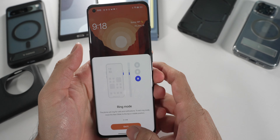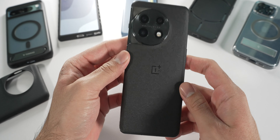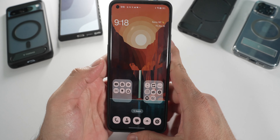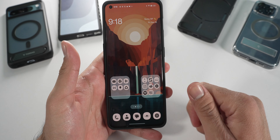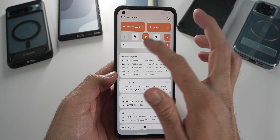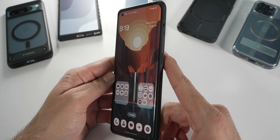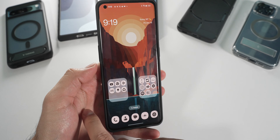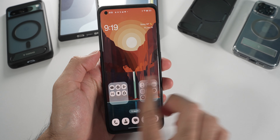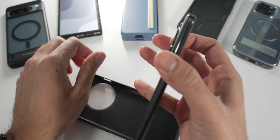You have a mute switcher that lets you put the phone in ring, vibrate, or silence mode with a physical toggle. In the hand, this phone feels really comfortable because of the soft and curved edges and rounded corners — one of the most comfortable phones you can hold, especially with a case. The display is also pretty decent as far as quality goes and smooth with 120Hz, though brightness is not the best compared to the competition — definitely on the weaker side — but it still gets the job done outdoors.